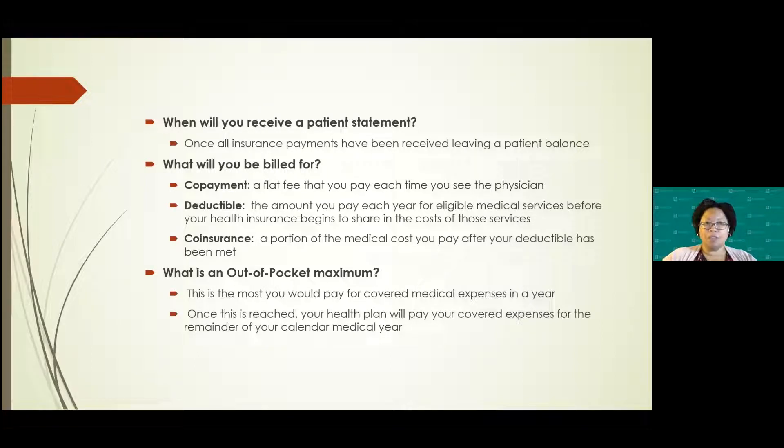What types of items will you be billed for? A co-payment is a flat fee each time you see the physician, and it usually applies to office visits — they collect that right at the front desk. A deductible is an amount you have to pay each year for eligible services before your insurance picks up any share of the cost. You may have an individual or family deductible. Once you meet that, co-insurance comes into play — that's the portion of cost you pay after the deductible. Most insurances are 80-20: the insurance pays 80% and you're responsible for 20%.